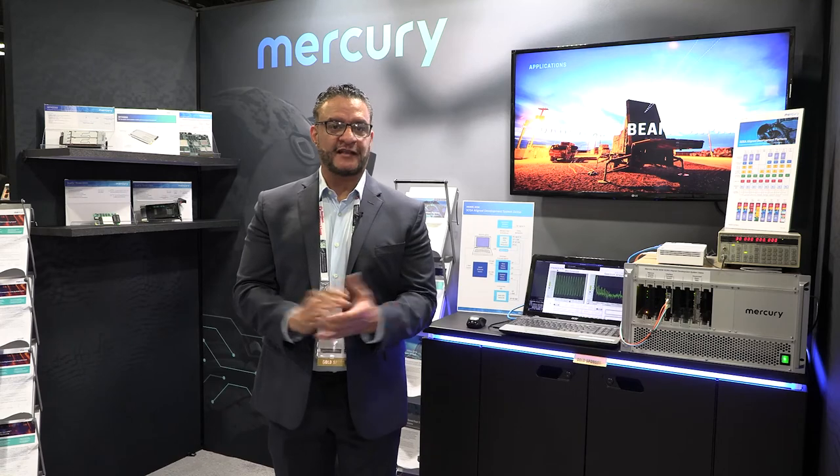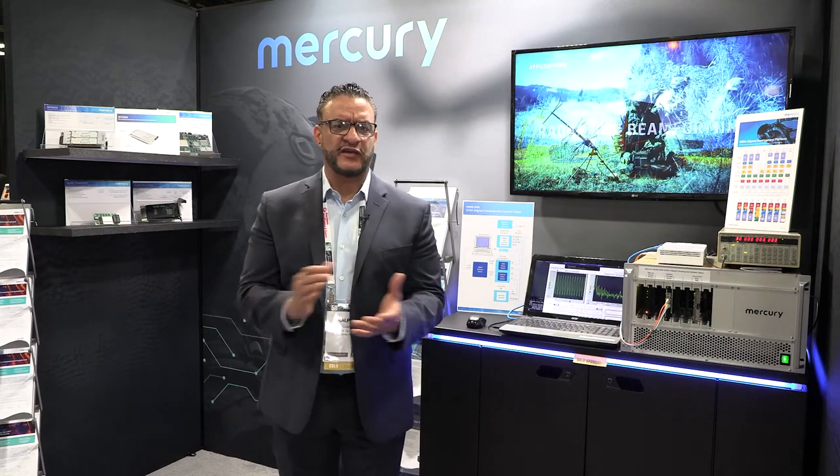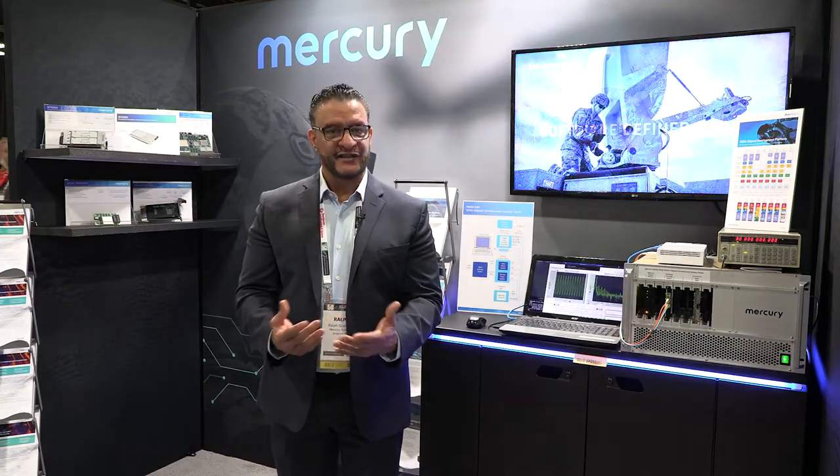Thank you, Mario. We appreciate your insights. That's all we have time for today. We want to thank you for stopping by Mercury Booth 643 at AOC 2021 in Washington, D.C. We look forward to seeing you again soon. I am your host, Ralph Gavarez, signing off.